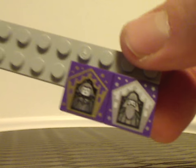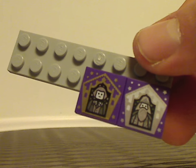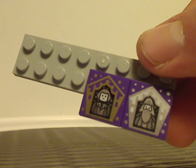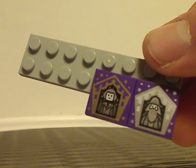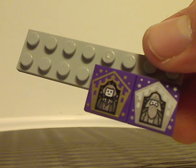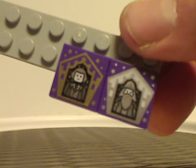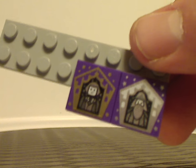Now onto the two collectible wizard cards. One is Albus Dumbledore, silver version. And also you get Garrick Ollivander. This is by chance since this came with my set — yours could come with different ones. But you can also get them all separately off Bricklink.